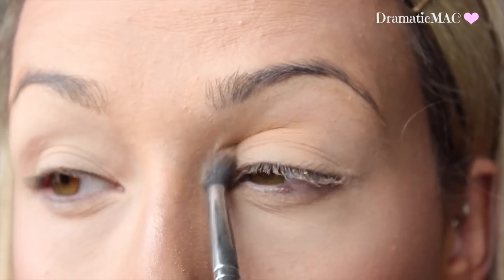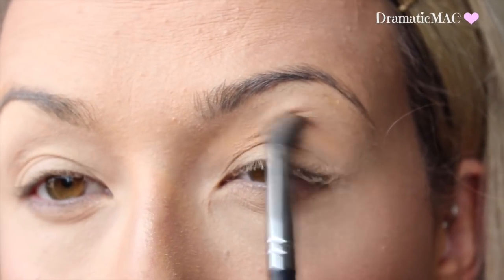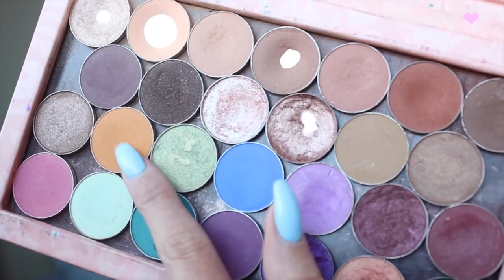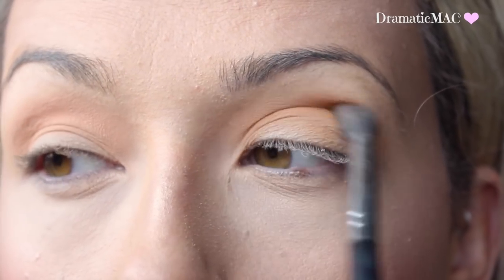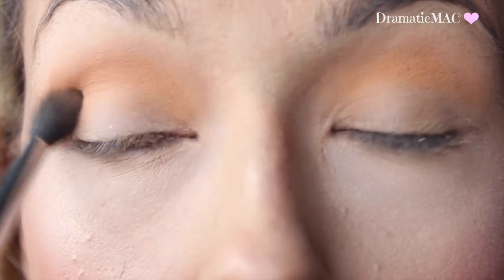I'm taking Urban Decay's Primer Potion and priming my eyelids. Then I'm going in with Makeup Geek shadows — first I'm taking Peach Smoothie and placing that straight into my crease. On top of that I am placing Chickadee from Makeup Geek to intensify the crease. I love this yellow colour — I just think it's so unusual, so beautiful, so rare. I don't think there are that many shadows like it.